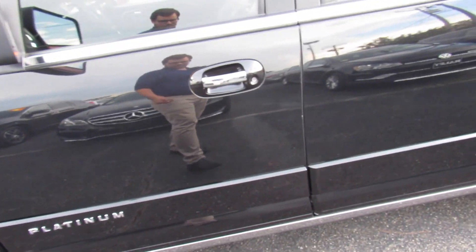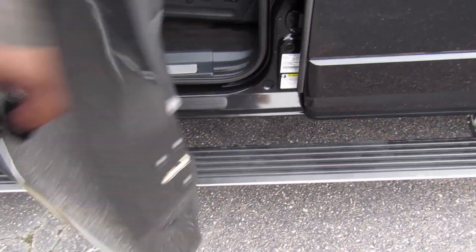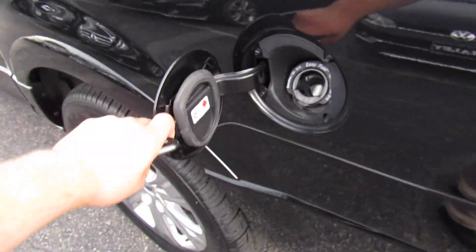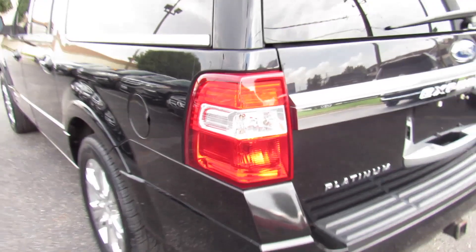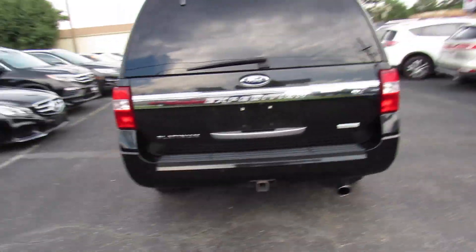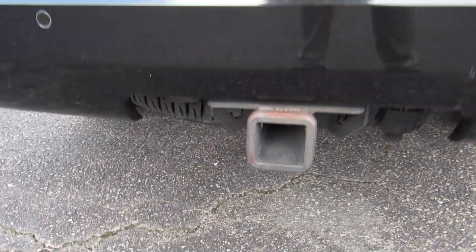This one being a Platinum of course does have the power running boards down below. The fuel cap is on the driver's side and does have Ford's easy fuel system. Around the rear you have your Platinum and EcoBoost as well as EL badges. This is a four-wheel drive model too.